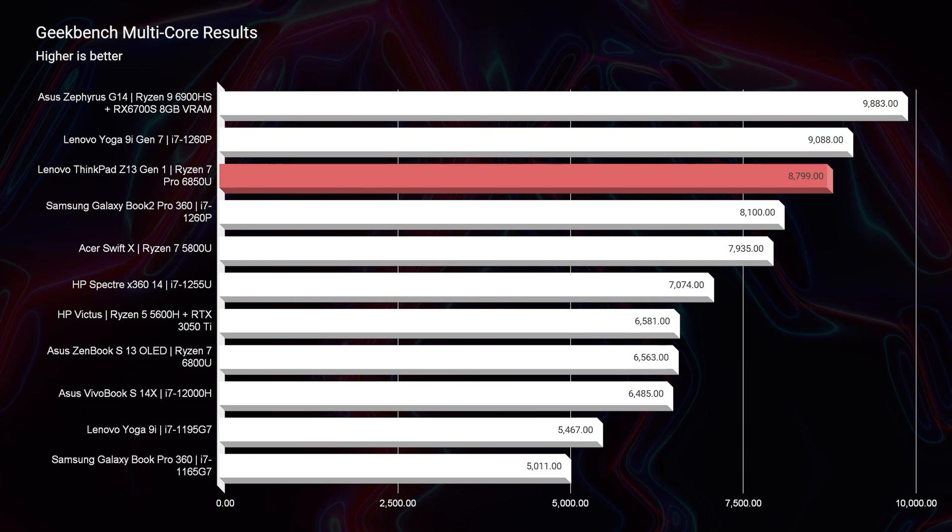What that means is you can run multiple programs at the same time with this laptop. Maybe you're on a Zoom call, running your emails, doing some Excel, or in Photoshop if you're a creator — all these programs will run efficiently at the same time without any bottlenecking.